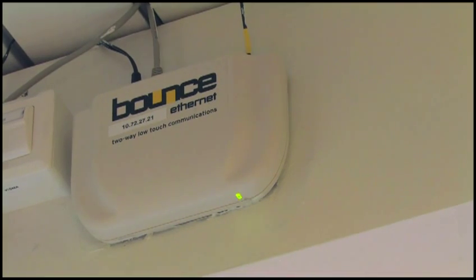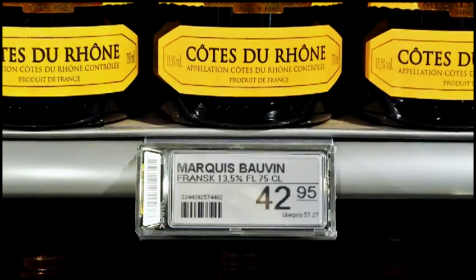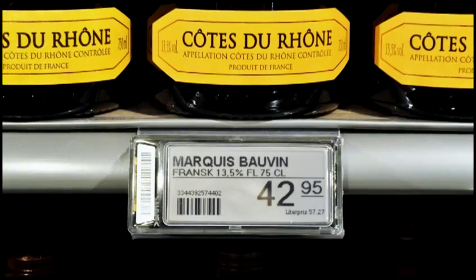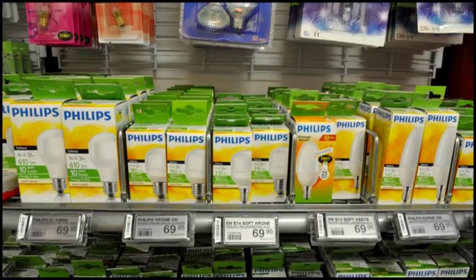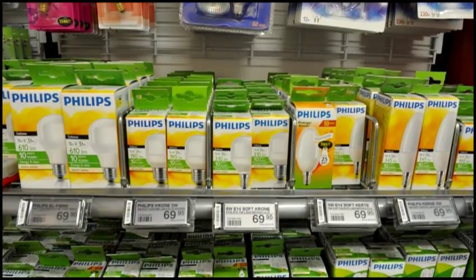The benefits of ZBD's fully graphic electronic shelf labels together with the Brice system are that price changes and promotions can be implemented without using any of your staff or management's valuable time. Once the system is in place, any change, anywhere, anytime costs nothing.